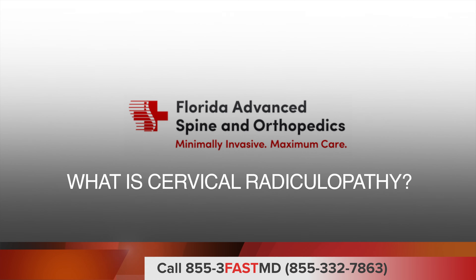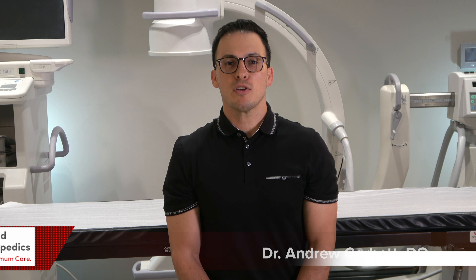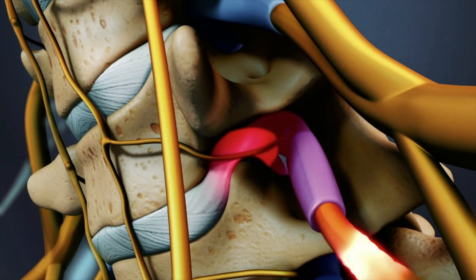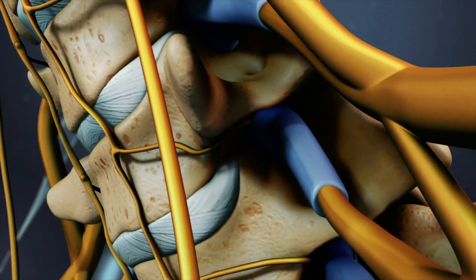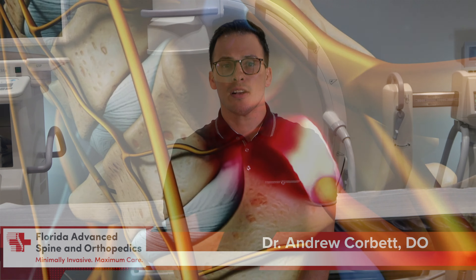What is cervical radiculopathy? Cervical radiculopathy, often called a pinched nerve, occurs when one or multiple nerve roots are being compressed as they leave the cervical spine. This can be a result of degenerative changes in the neck or disc herniation pressing on the nerve.